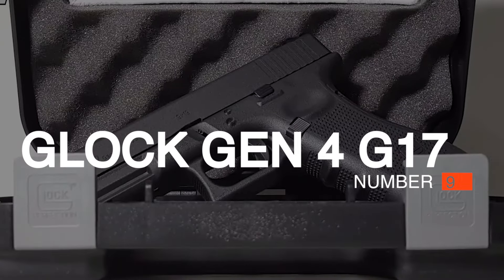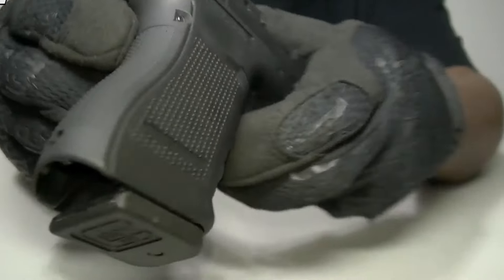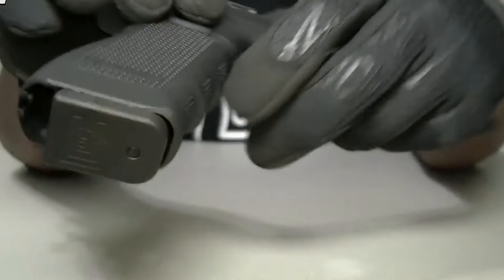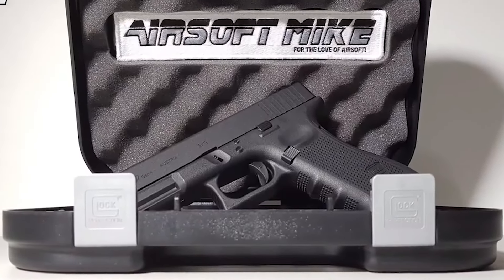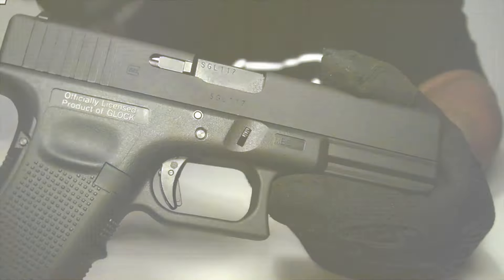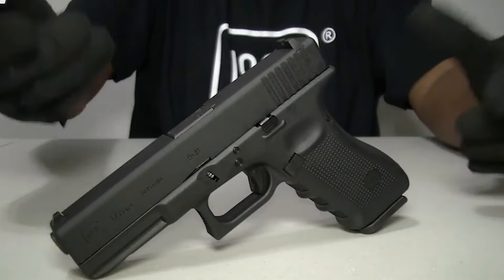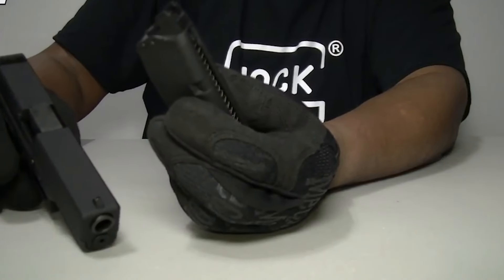Number 9: Glock Gen4 G17, $175. If you want a reliable sidearm that looks and feels highly realistic but doesn't blow your budget, we recommend taking a look at this Glock Gen4 G17. It looks amazing — stamped with authentic trademarks by Glock and featuring a metallic slide and comfortable grip, this is one gorgeous piece of airsoft weaponry.